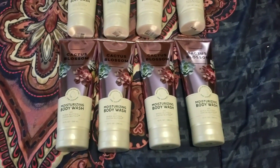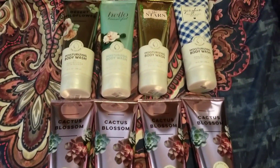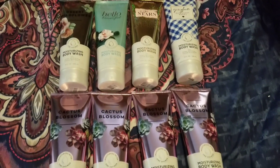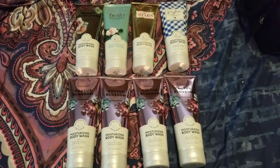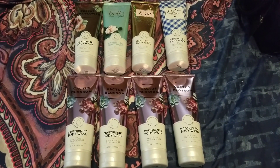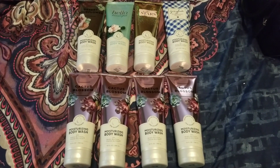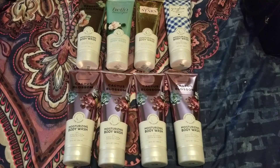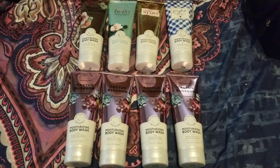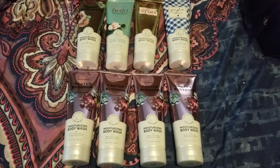So that is everything I picked up during the Moisturizing Body Wash sale. I definitely look forward to seeing what other sales Bath and Body Works has for the upcoming weeks. I'd also like to get my hands on some fine fragrance mist and lotion in Cactus Blossom. I hope you guys enjoyed this video — don't forget to comment, rate, and subscribe. If you have any questions, feel free to leave them down below. Thank you for watching and bye everyone.